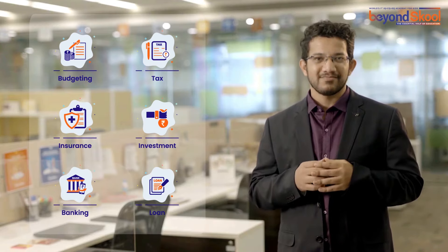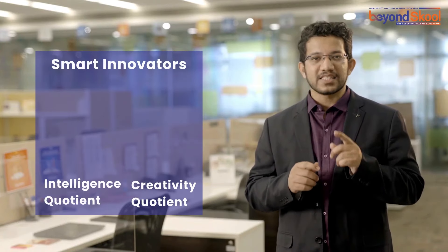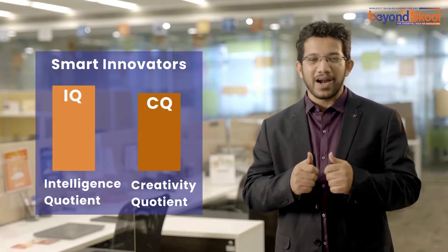Our project-based learning approach ensures that each student creates 12 capstone projects each year, making math learning stronger and boosting your child's IQ and CQ, transforming them from passive learners to smart thinkers.